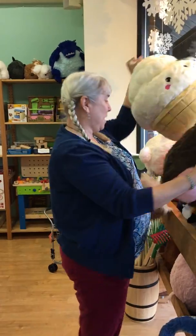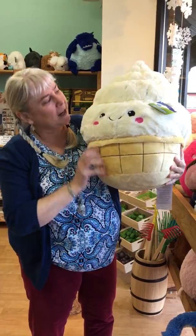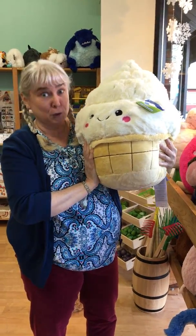Let me show you some more. Look at this one — they're falling everywhere. It's a soft serve. Isn't it sweet? So soft. The soft serve's soft.